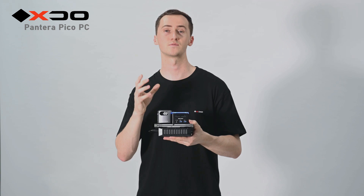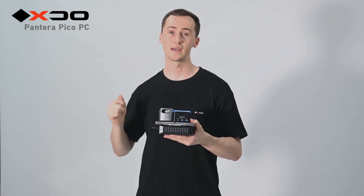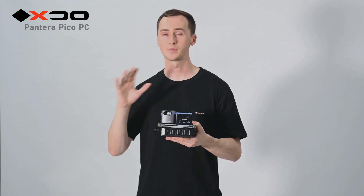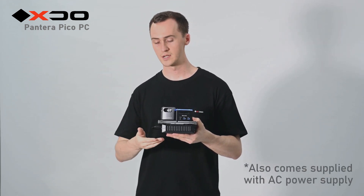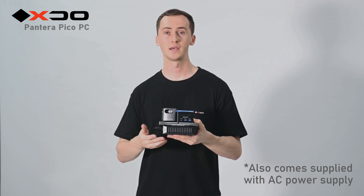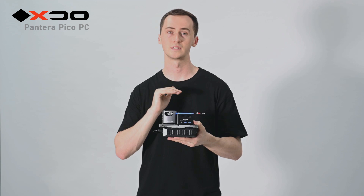All together, these accessories enable you to be completely mobile and independent of a wall charger. You don't have to plug in to a power source from a wall outlet. You can just bring this portable power supply. Anywhere you go, you'll have the ability to use your awesome mobile desktop setup.